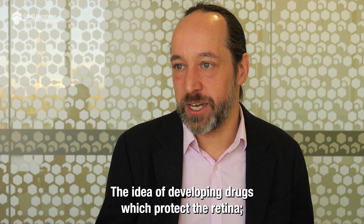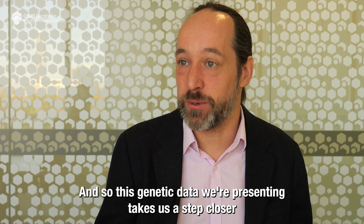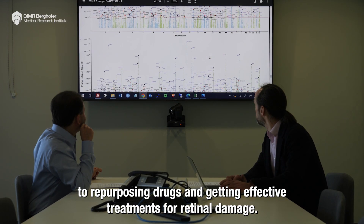The idea of developing drugs which protect the retina has been talked about for years, but that promise has not been realized. This genetic data we're presenting takes us a step closer to repurposing drugs and getting effective treatments for retinal damage.